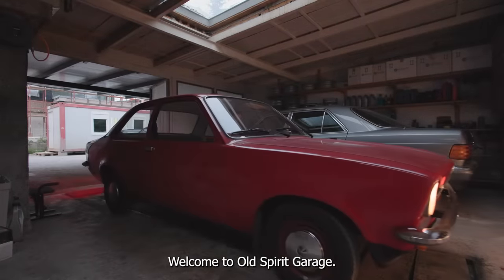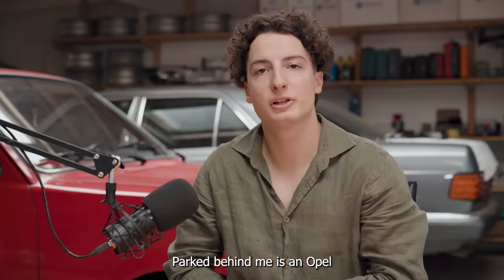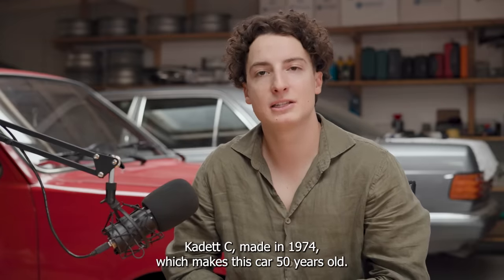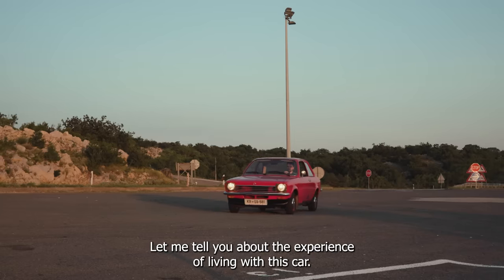Welcome to Old Spirit Garage, brought to you by Japs. Parked behind me is an Opel Cadet C, made in 1974, which makes this car 50 years old. Let me tell you about the experience of living with this car.